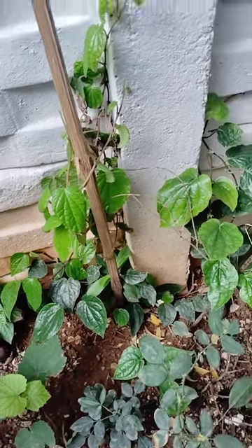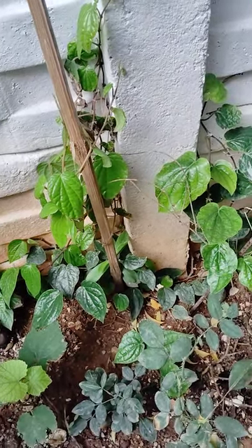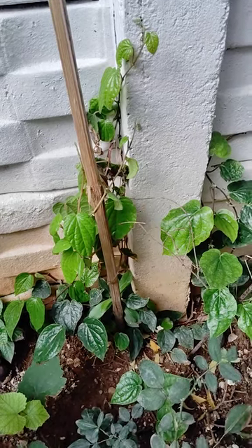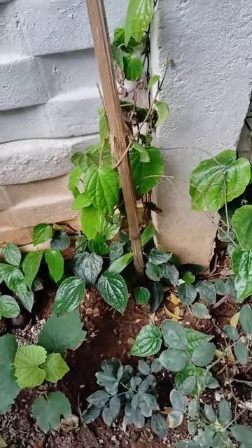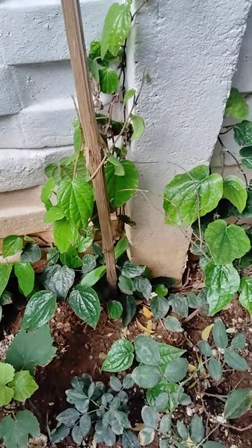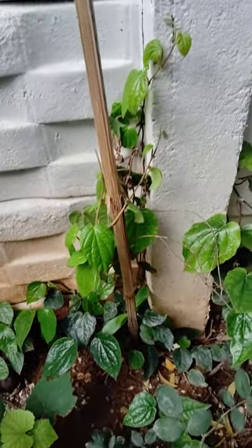This beetle leaf's scientific name is Piper betle and it belongs to the pepper family.